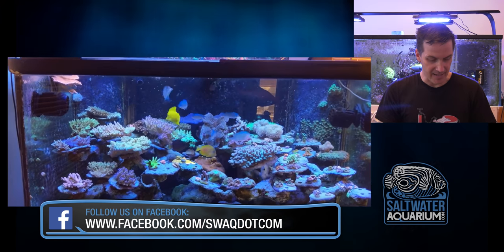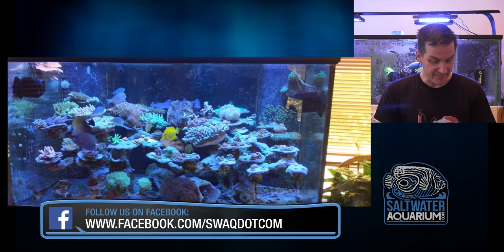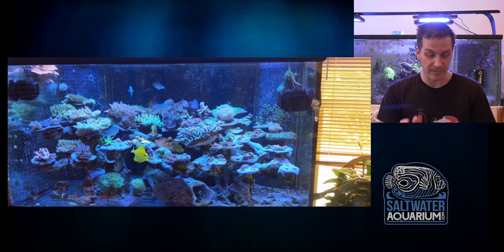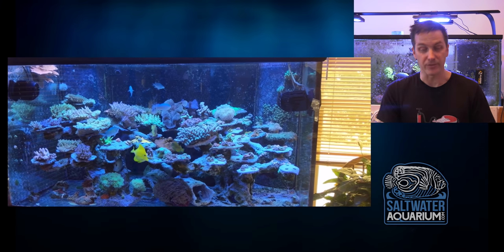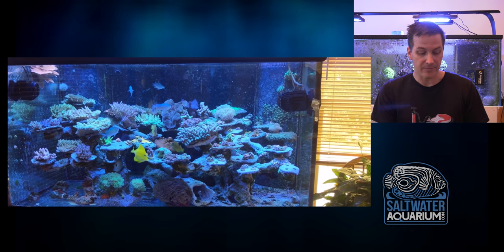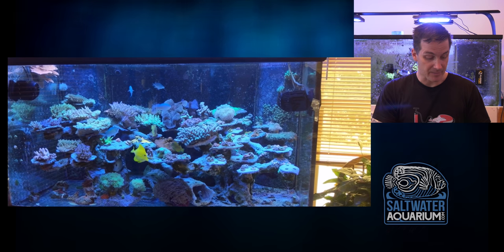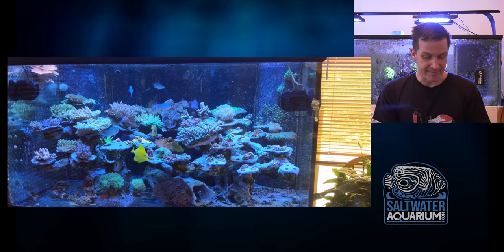Tank looks good — definitely an SPS dominant tank with a nice big clam sitting out front. Interesting aquascaping. I call it Super Mario aquascaping: there's a platform here, a platform here, a platform here. In a way it makes sense for SPS, and they've got frag plug holes for the plugs — I get it.